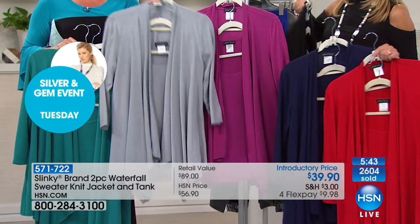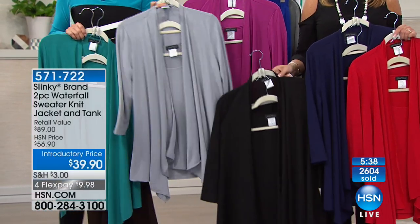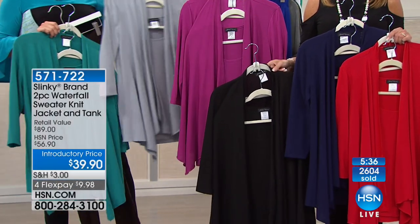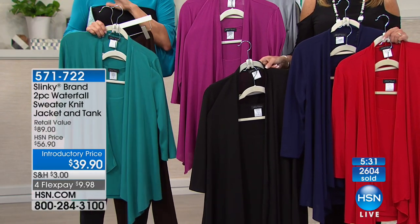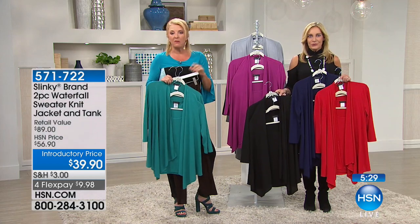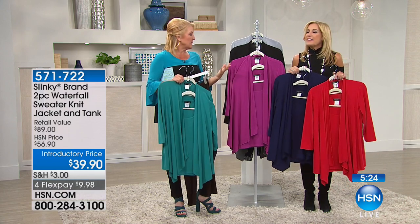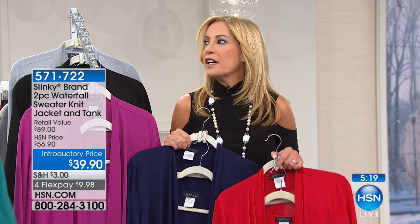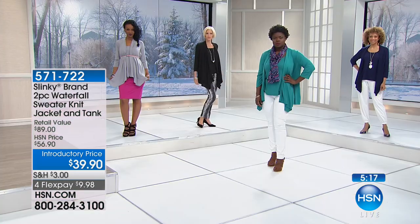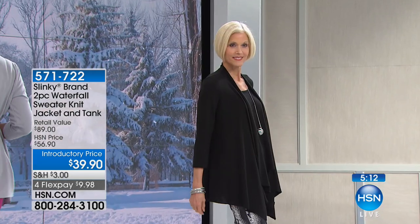We've sold 2,600 in just this show — yesterday between the earlier shows there were about 5,000 gone, so it's been very popular. And when this sells out, we're not bringing it back. Women love the versatility of this — it's so hard to find a twin set that has that waterfall cascade look giving you all that room around the middle and bottom area without clinging.